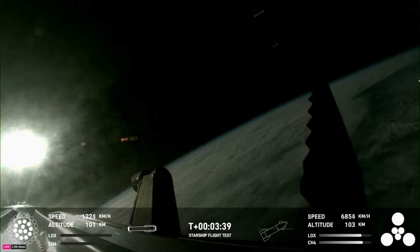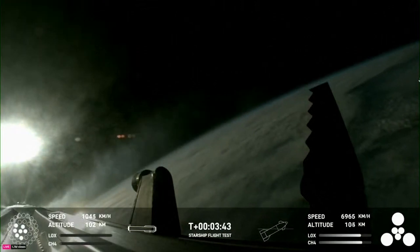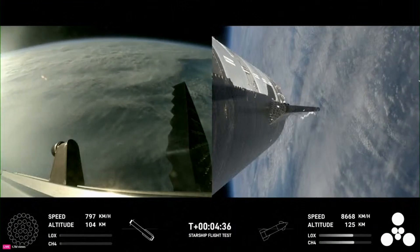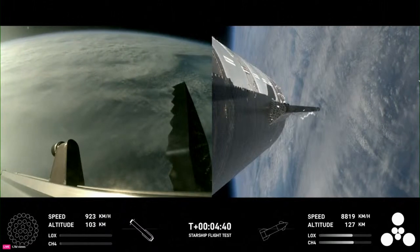Starting at T-3 minutes and 40 seconds, the booster's 13 engines began to gradually shut off as part of the boost backburn shutdown. During this process, you could also partially see some significant venting from the bottom of the booster. Over the next few minutes, the upper stage continued to fire its engines while the booster shifted toward a vertical position in preparation for reentry.